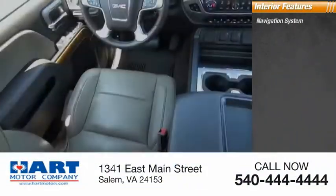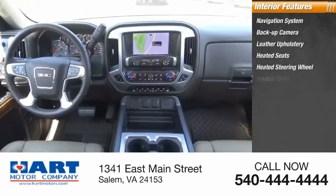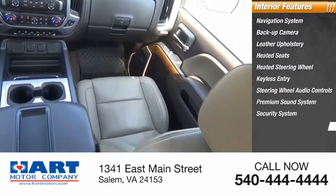Inside you'll find navigation system, backup camera, leather upholstery, heated seats, heated steering wheel, keyless entry, steering wheel audio controls, premium sound system, security system, cooled seats.